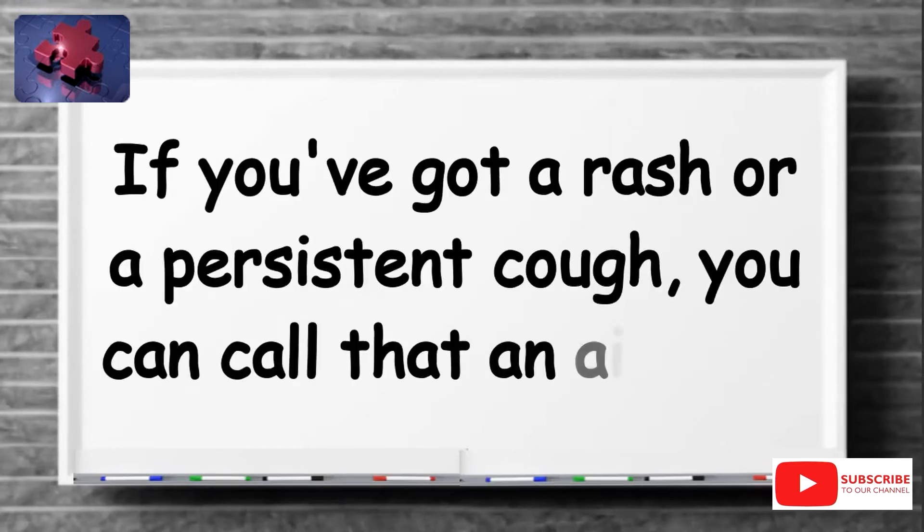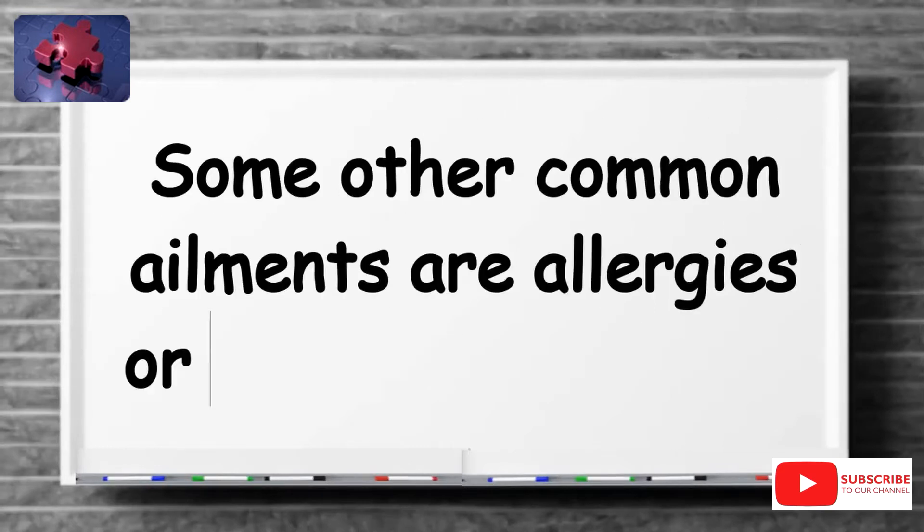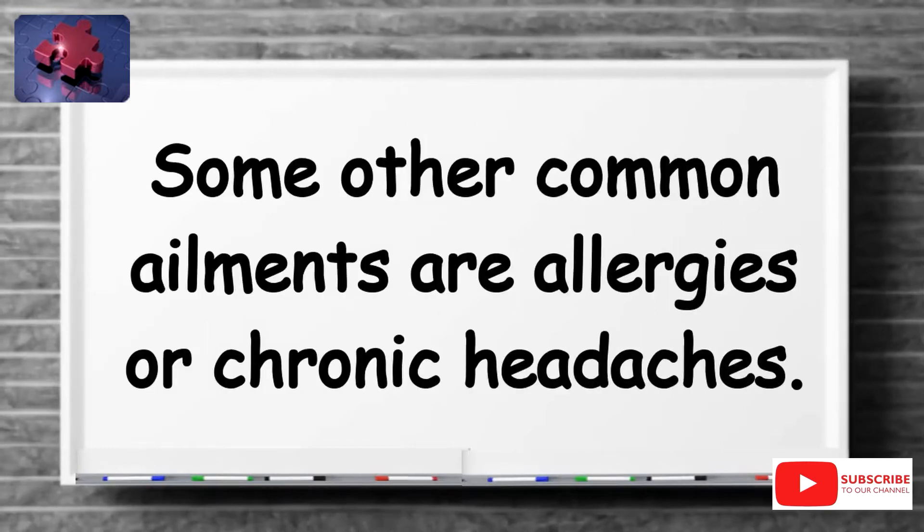If you've got a rash or a persistent cough, you can call that an ailment. Some other common ailments are allergies or chronic headaches.